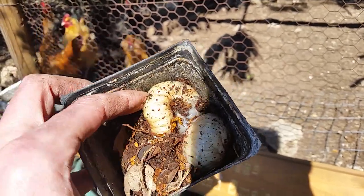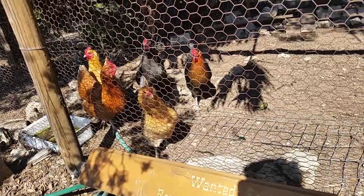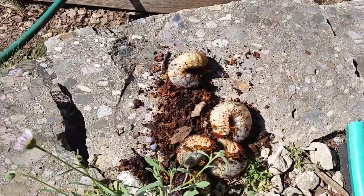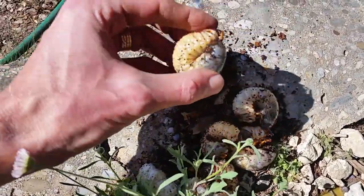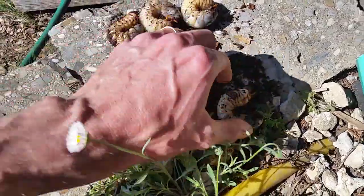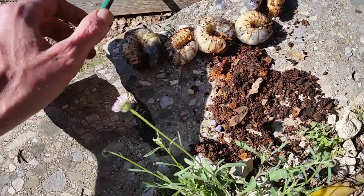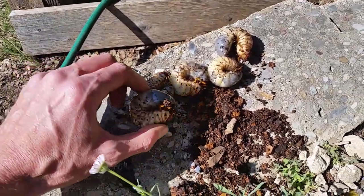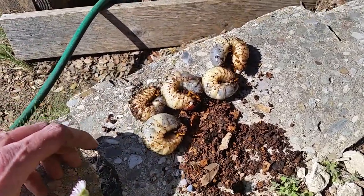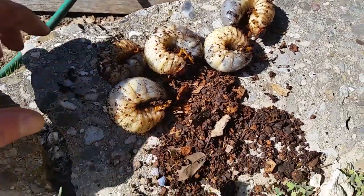Usually when I throw one of these grub worms in, one chicken runs around and the others chase him. So today I've got five of them. I'm going to throw all five in at the same time and see if their greediness still kicks in. I'm wondering if they're going to be confused because I've only fed them one at a time, or if they're going to run away and then come back really quickly to get another one. There's five chickens and we have five of these huge grub worms that I've dug out of my garden.